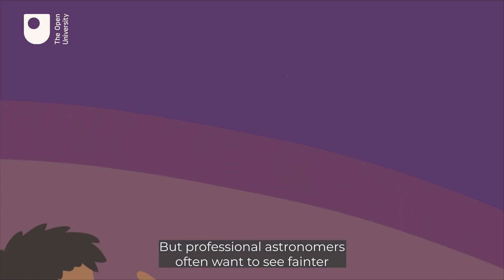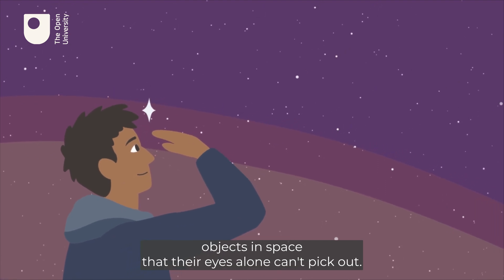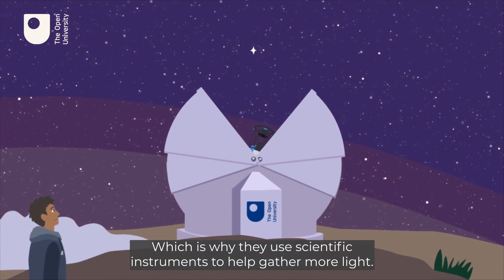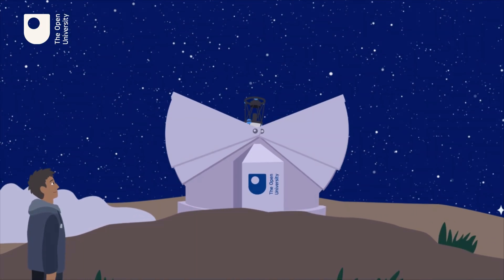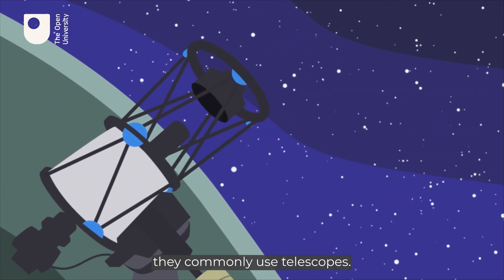But professional astronomers often want to see fainter objects in space that their eyes alone can't pick out, which is why they use scientific instruments to help gather more light. Whilst this could be as simple as a pair of binoculars, they commonly use telescopes.